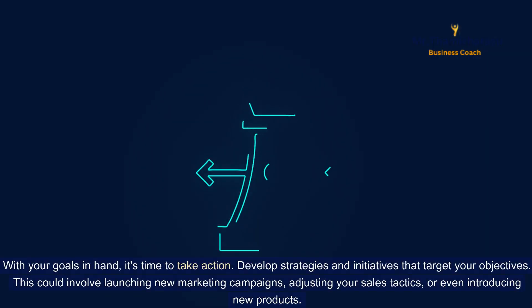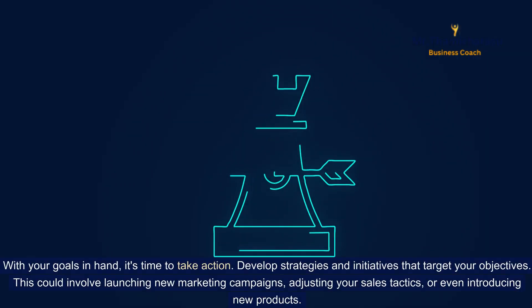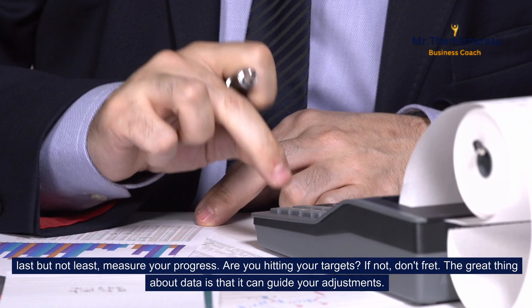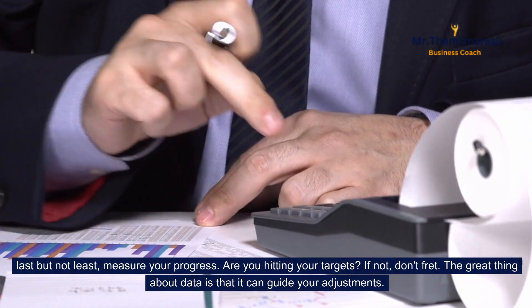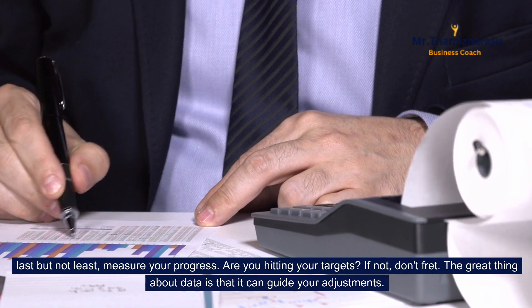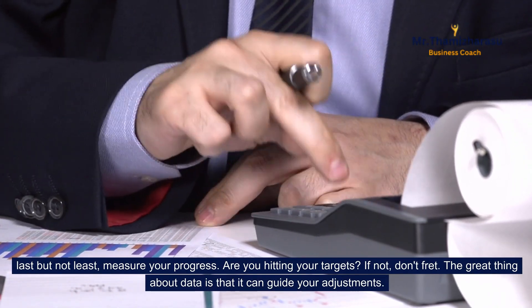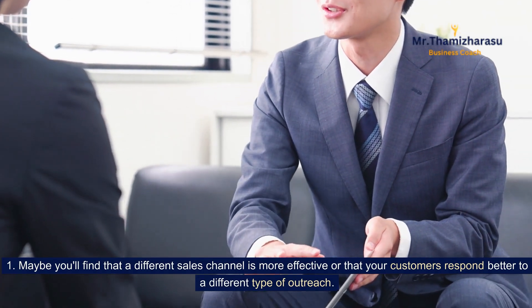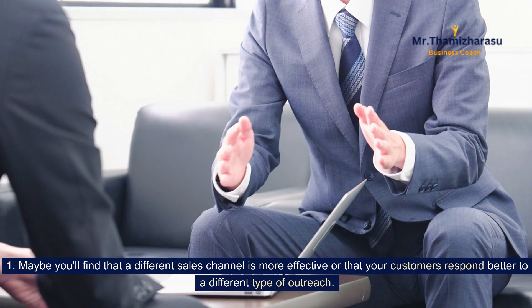With your goals in hand, it's time to take action. Develop strategies and initiatives that target your objectives. This could involve launching new marketing campaigns, adjusting your sales tactics, or even introducing new products. Last but not least, measure your progress. Are you hitting your targets? If not, don't fret — the great thing about data is that it can guide your adjustments. Maybe you'll find that a different sales channel is more effective, or that your customers respond better to a different type of outreach.